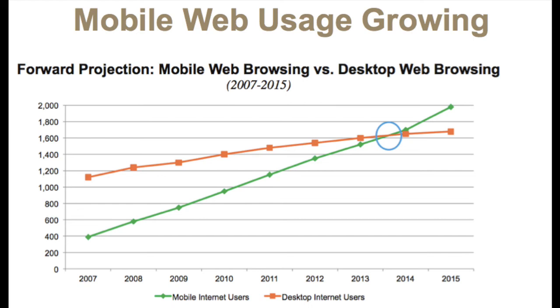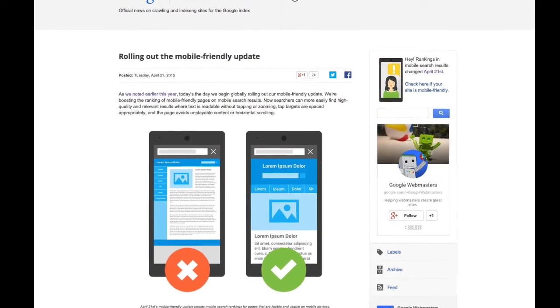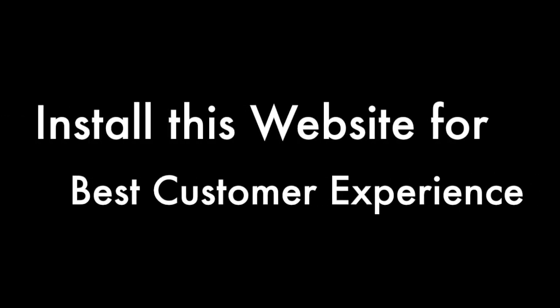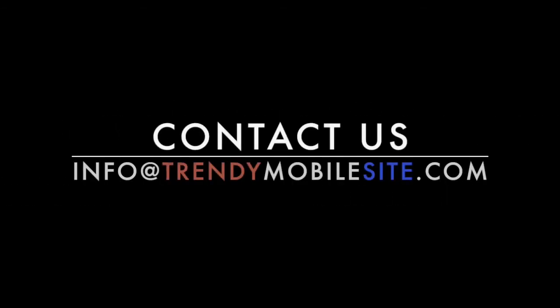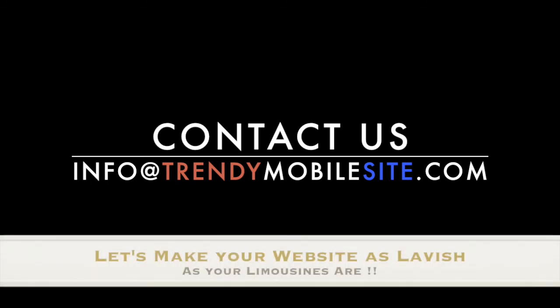Having a responsive website is so important that even Google has recently come up with an algorithm that will penalize all websites that are not mobile compatible by bringing their Google rank down. It's really high time you should get this website installed for your business and give your clients the best experience they deserve. It will hardly take 7 to 10 days to get this website up and running for your domain. For more information you can visit the links given below in the description. Let's make your website as lavish as your limousines are. Thanks, bye!